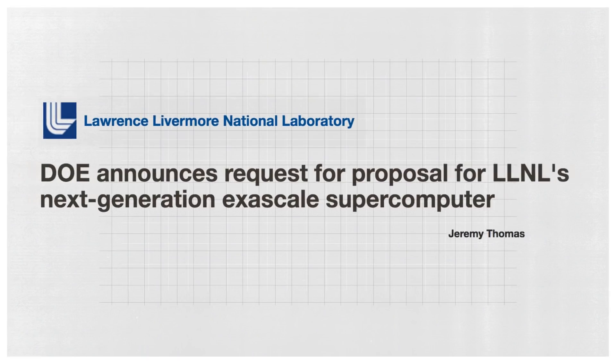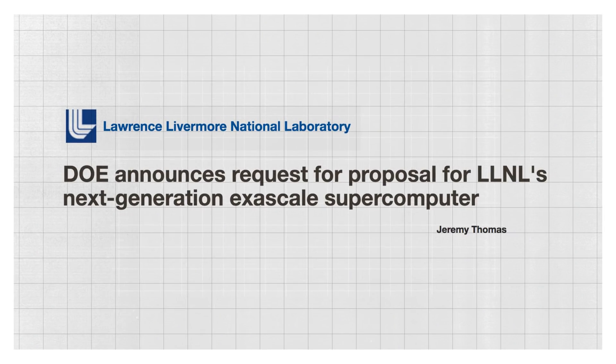The need for supercomputers isn't going anywhere. And Sierra's successor, El Capitan, is already in the works. It'll be another huge leap forward and another supercomputer reserved for the military. "They want to do even more complex 3D problems — many, many more of them than we believe we can do on Sierra. And we'll need something that's at least an order of magnitude — which is ten times bigger — in order to carry out those calculations."